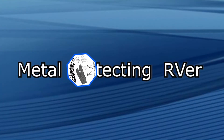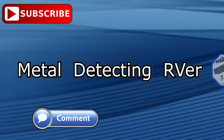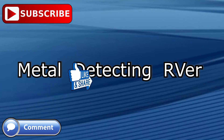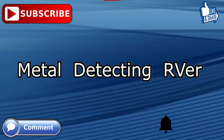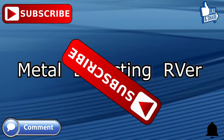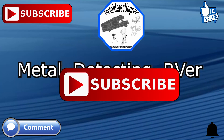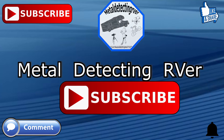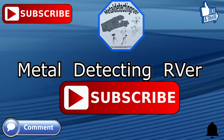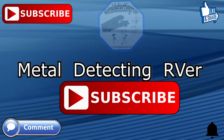I know this video is a tad short, but that's one problem about not reviewing your footage at the end of the day. I lost the rest of the trip out of the park and the overnight boondocking spot that I stayed at. I appreciate each and every one of you, so stay tuned for the next video.